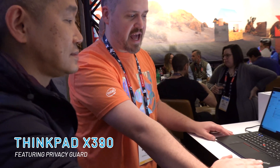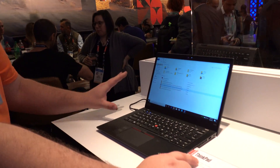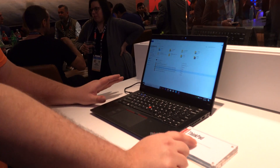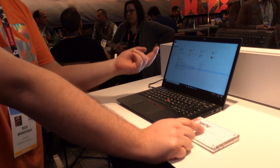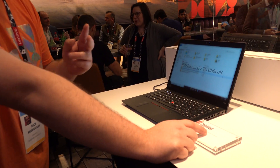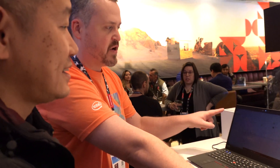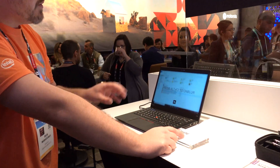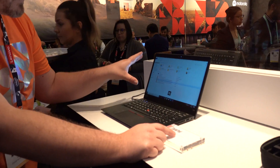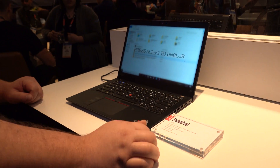I also took a look at the ThinkPad X390, which has privacy mode features like the new privacy alert technology — a great addition to any organization with strict privacy concerns. It's searching for a set of eyes, and if it happens to detect another pair or a third eye, you will get an alert on either side of the screen indicating where that eye is being detected from. And while it's monitoring your eyes, if you happen to look away from the screen, it also has an automatic blur feature.